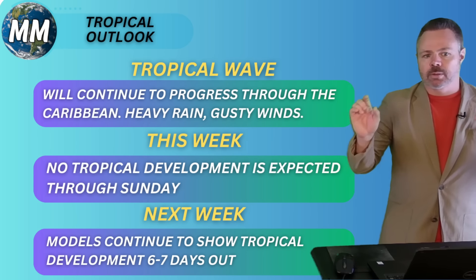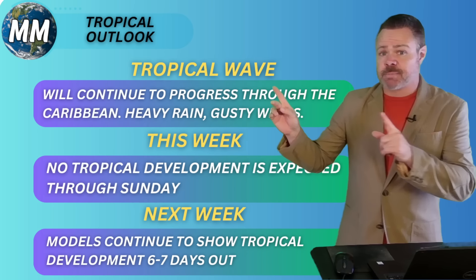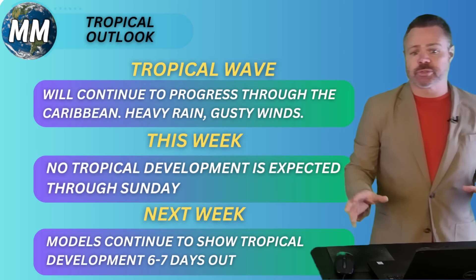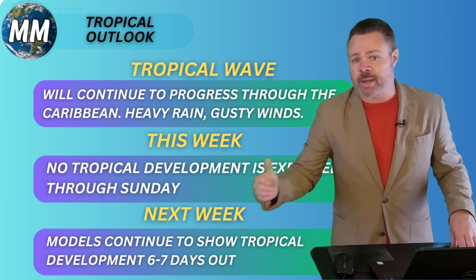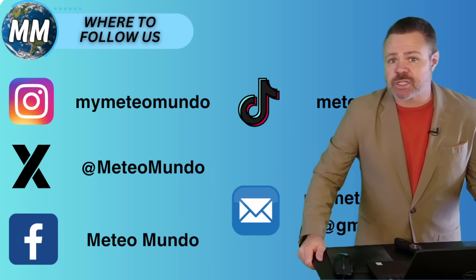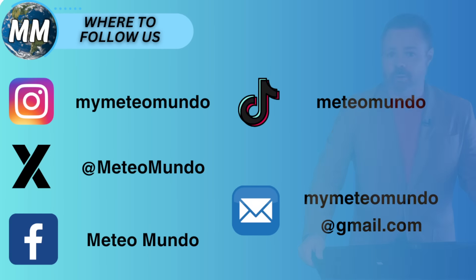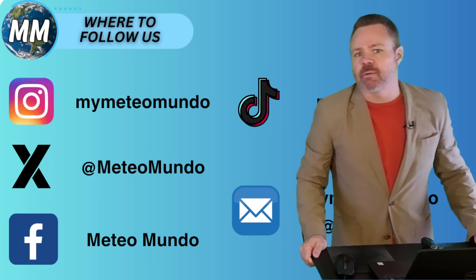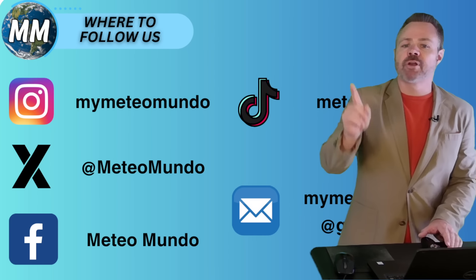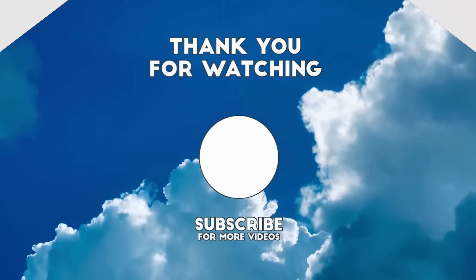Looking at the tropical outlook overall — the tropical wave we've been monitoring will continue to progress through the Caribbean, bringing heavy rain and gusty winds to the Dominican Republic right now. It's not going to develop tropically, but there will be some impacts. No tropical development is expected through Sunday. However, next week, models continue to show tropical development about six to seven days out, really cranking up in that seven to nine day time frame. That's the big story for the week ahead. Thanks for finding us across all our social media platforms — TikTok and Instagram at MyMediaMundo, Facebook, and email MyMediaMundo at gmail.com if you want to send photos or videos. Thank you for supporting the channel. If you have a specific question, drop it in the comments below. Have a great rest of your Thursday — I'll be back tomorrow with all the latest right here at Mediomundo.